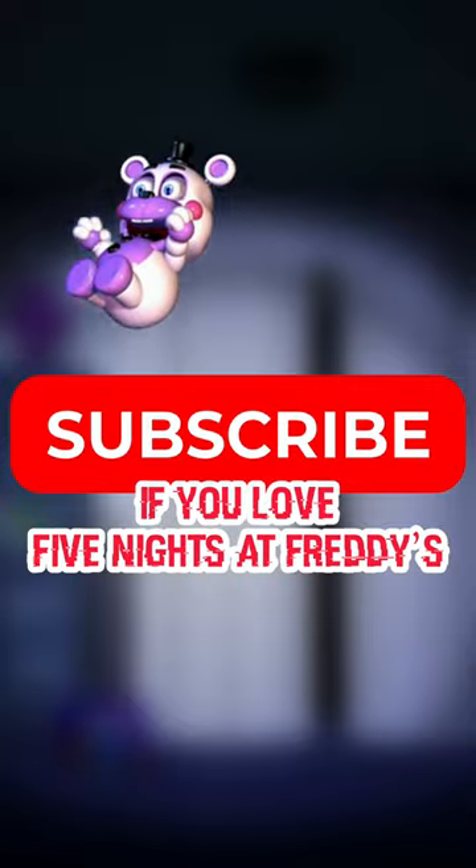Did you know these five easter eggs in FNAF 4? Before I show you, make sure you subscribe if you love Five Nights at Freddy's.